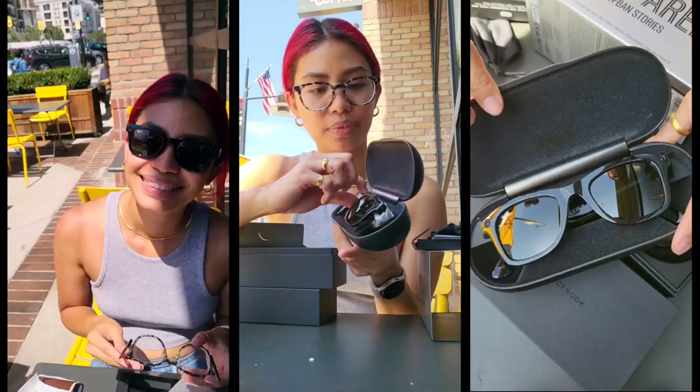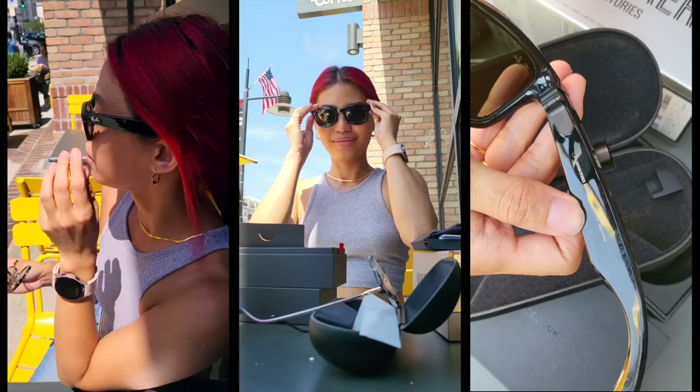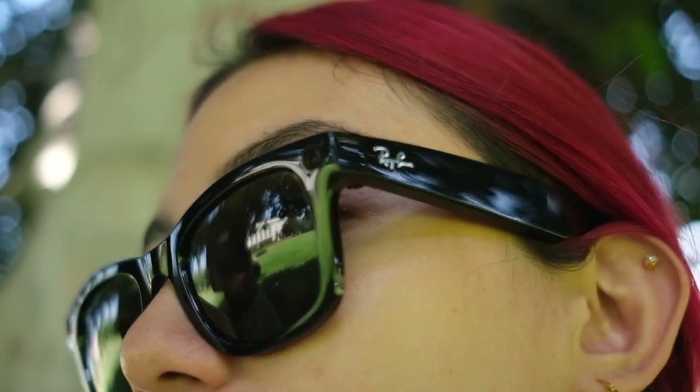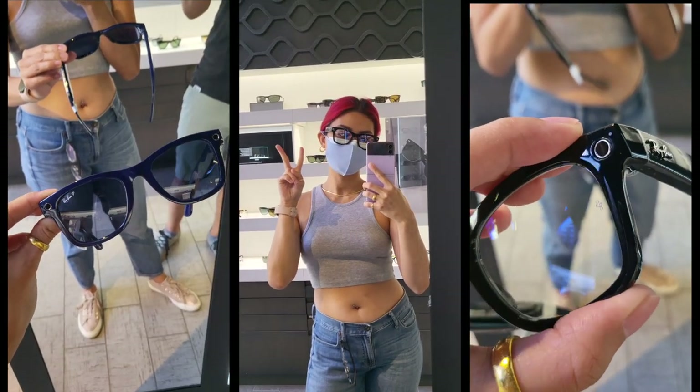I opted for the basic shades. Each pair comes with a leather case that doubles as a charging dock, paperwork, a fabric case, and a USB-C charging cord. These are Facebook smart glasses, but they're also Ray-Bans, so they look very, very good. I was honestly taking a while picking between Meteor and Wayfarers, but ultimately went for this more classic look — and despite all that time deciding, I was still the very first Ray-Ban Stories sale that Ray-Ban store had.